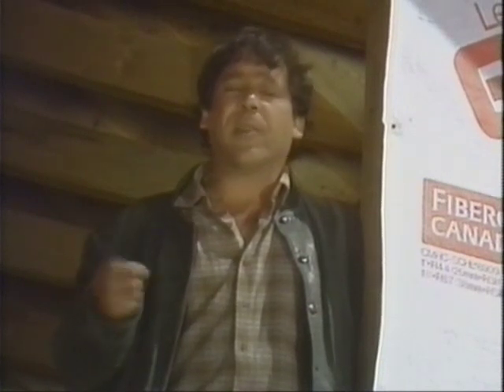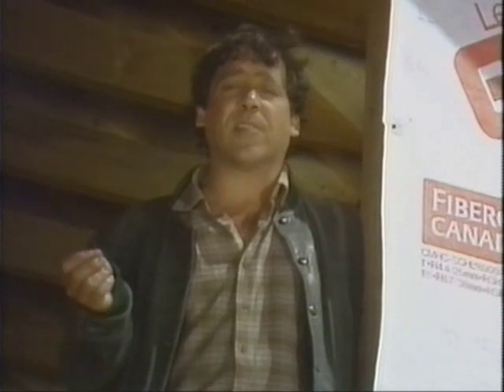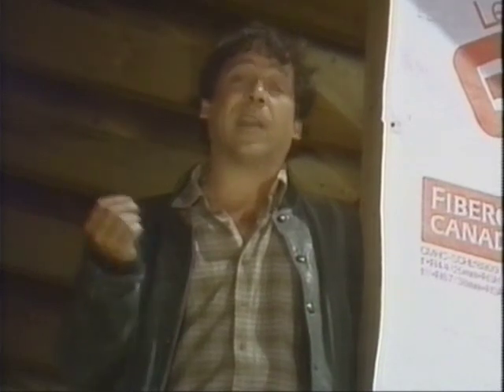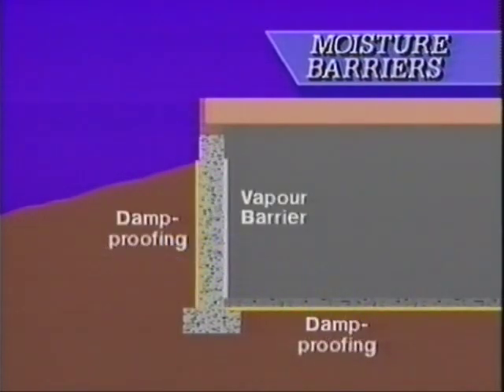In the last few programs, we've focused our attention on the foundations and basements in R2000 houses. They're comfortable and efficient and built with particular care and attention to three things. We've seen how moisture problems in house basements and foundations are reduced by good drainage practices,